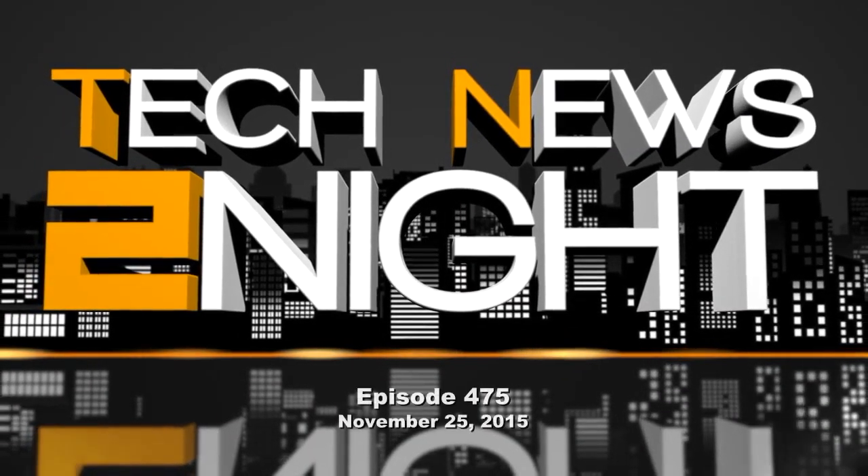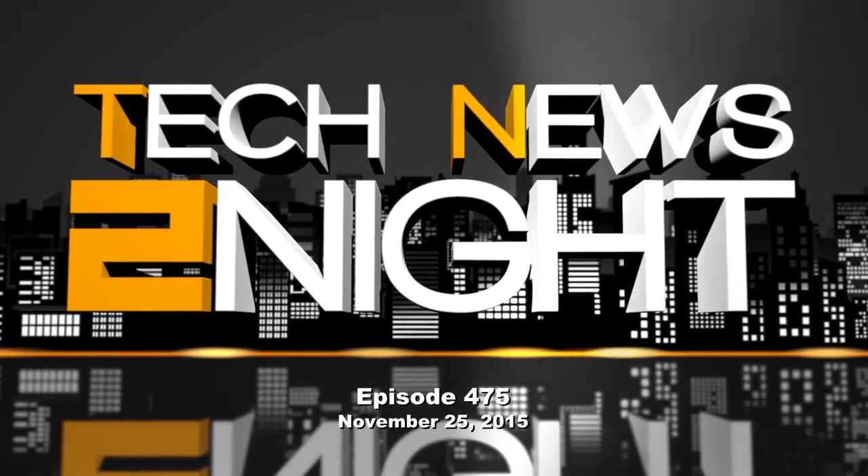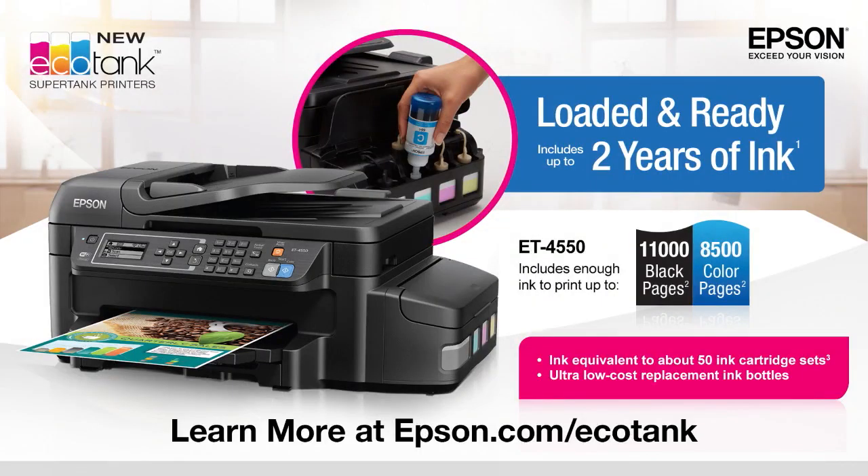This is Tech News Tonight, episode 457 for Wednesday, November 25th, 2015. This episode is brought to you by Epson's new EcoTank printers. With Epson's line of SuperTank all-in-one printers, you can print thousands of documents without running out of ink. EcoTank is loaded and ready to print when you are. Visit Epson.com slash EcoTank to find out more.